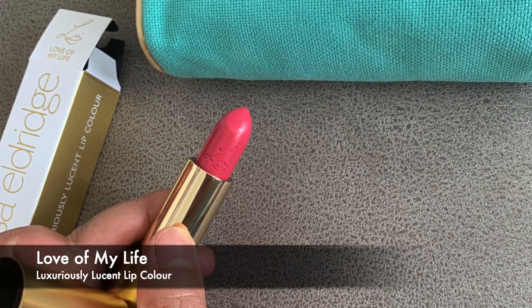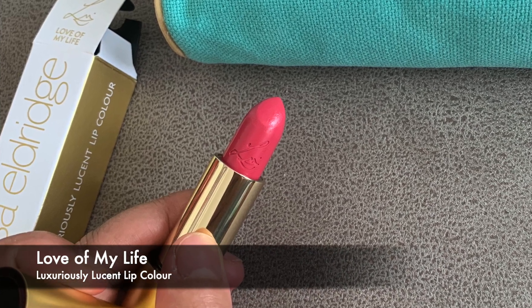The next colour is Love of My Life — a lovely name for a lipstick. This one is also a luxuriously loosened lip colour, so the same formula as Go Lightly. Again, beautiful gold magnetic packaging, 18 months, made in Italy. The colour is a lovely pink, and it goes on really smoothly — very hydrating and moisturising. I haven't used any liners as I just wanted to show you the colour. It's quite sheer as well, and a really lovely colour.